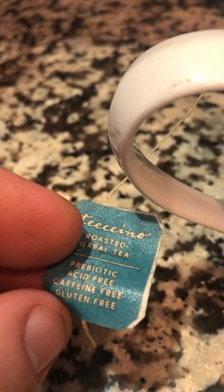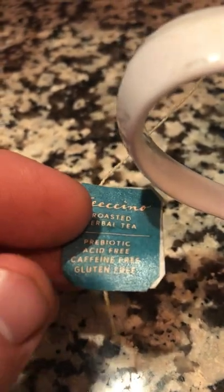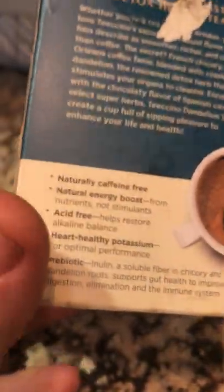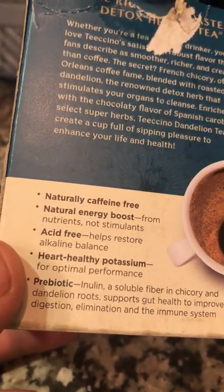I don't like caffeine or regular coffee. So this is prebiotic, which pretty much feeds the probiotic. It's acid-free, caffeine-free, and of course gluten-free. I am on a gluten-free diet. I have the dandelion sampler, and I figured I'd try all the ones and see how they feel. What I like about this is that it gives you energy from nutrients, not stimulants.